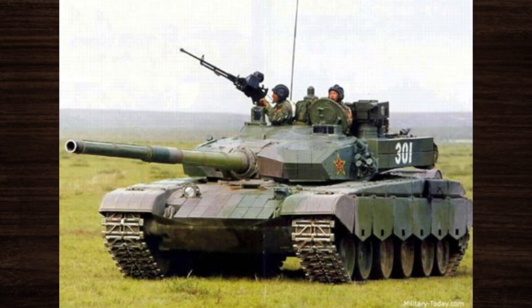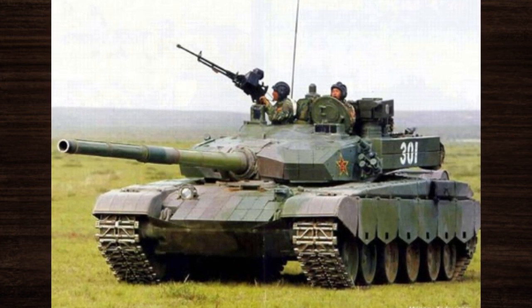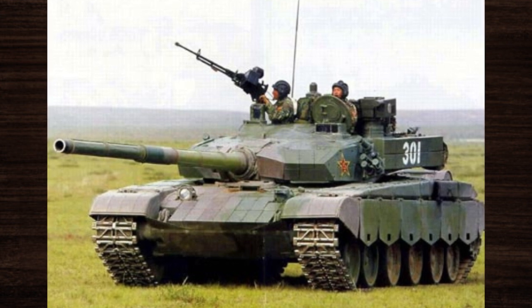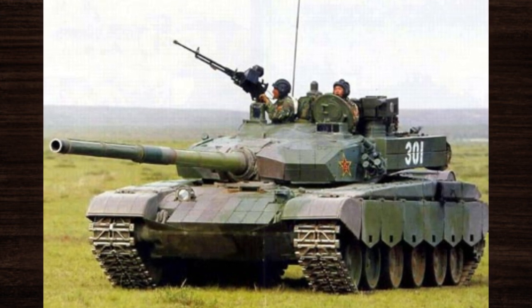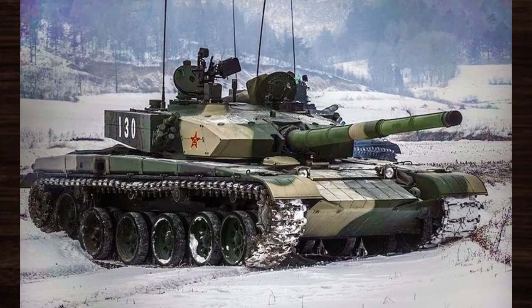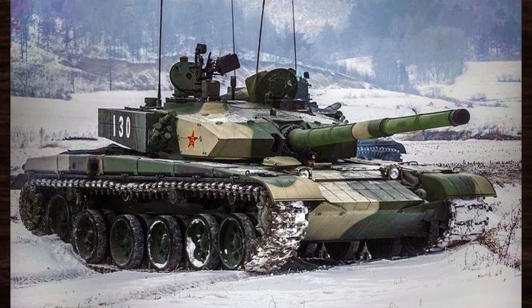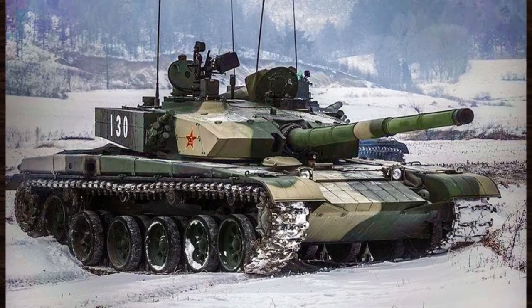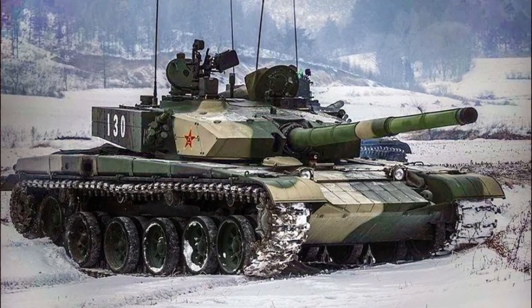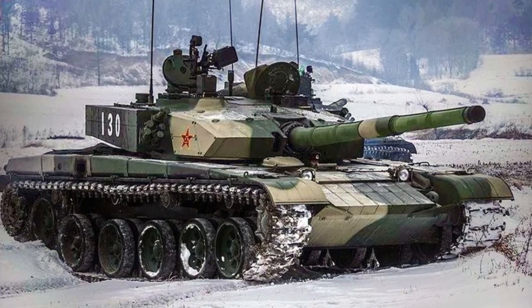With its advanced features and cutting-edge technology, the Type 99 set a new standard for modern tanks, influencing the design principles adopted by other nations seeking to develop their armored forces. Its innovative autoloader system, integrated fire control capabilities, and composite armor design served as inspiration for subsequent generations of main battle tanks, driving advancements in lethality, survivability, and battlefield effectiveness.